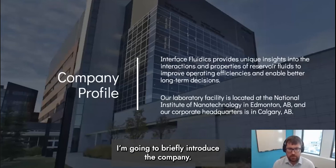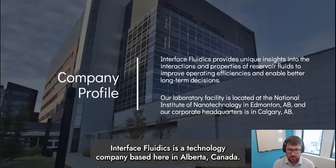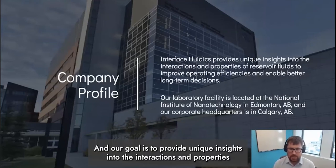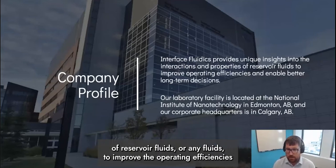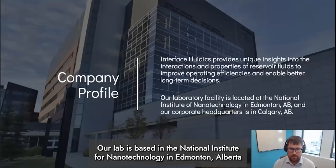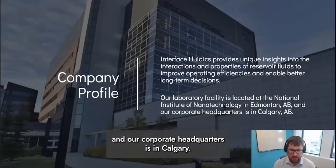First, I want to briefly introduce our company. Interface Fluidics is a technology company based here in Alberta, Canada, and our goal is to provide unique insights into the interactions and properties of reservoir fluids or any fluids to improve the operating efficiencies of our clients and enable better long-term decision making. Our lab is based at the National Institute for Nanotechnology in Edmonton, Alberta, and our corporate headquarters is in Calgary.